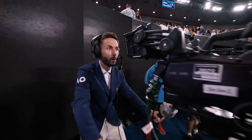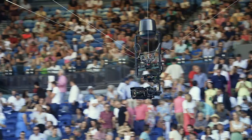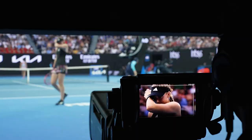Cameras everywhere. Look at this big boy — the cable cam. Big camera, cameras everywhere.